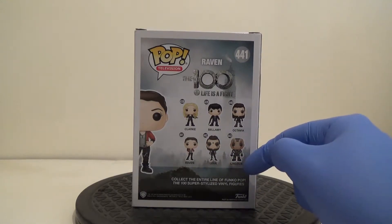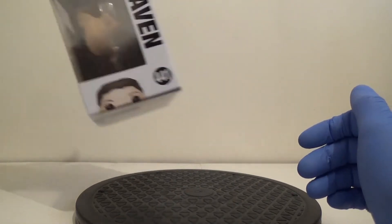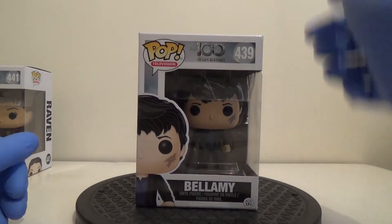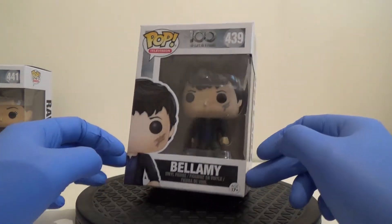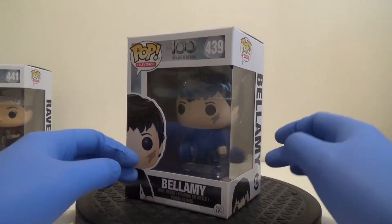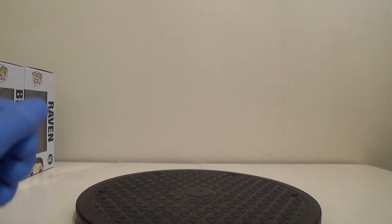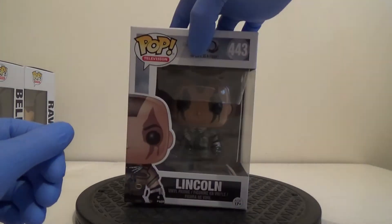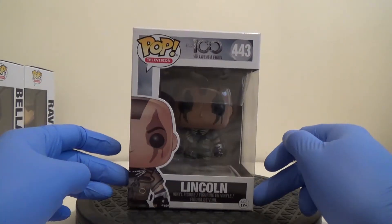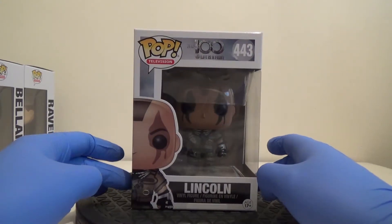There are six in the set, and there are variations — I believe there's a chase Lexa and a chase Lincoln. So that's Raven. Also in the set I picked up Bellamy — I like the way they painted dirt onto the faces. He's got a gun. And I also picked up Lincoln in his grounder costume with his face paint on.